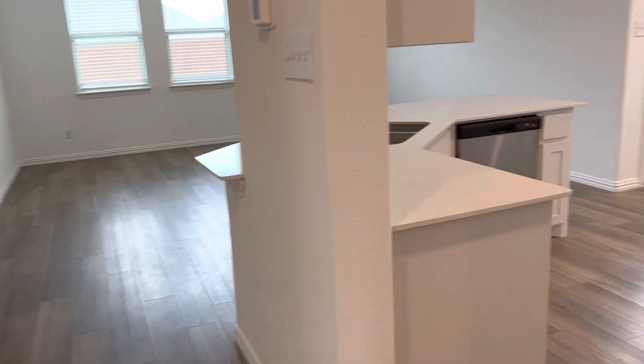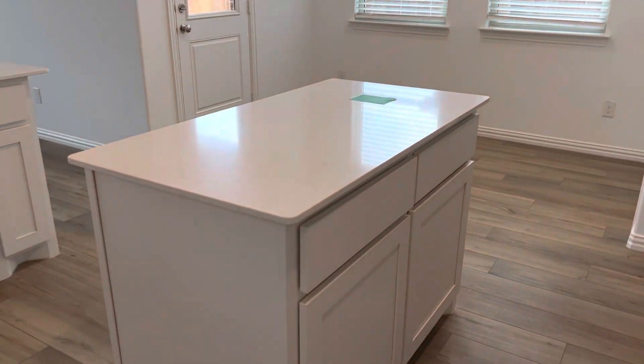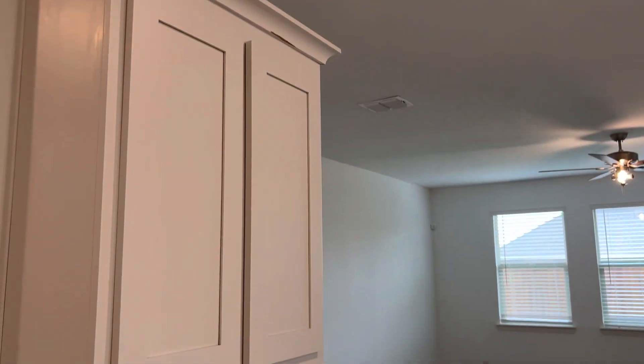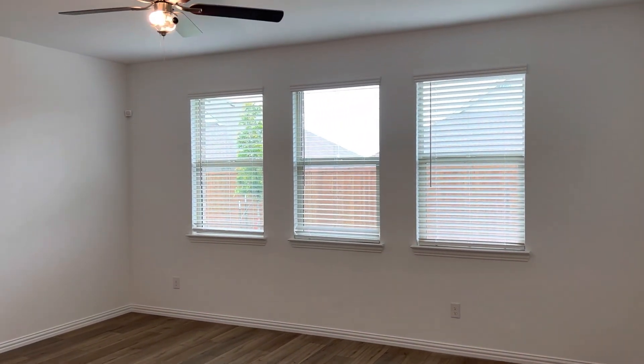And here we are into the heart of the home. This beautiful oversized kitchen with the island has lots of storage space. The kitchen is open to this wonderful family room with a wall of windows across the back.